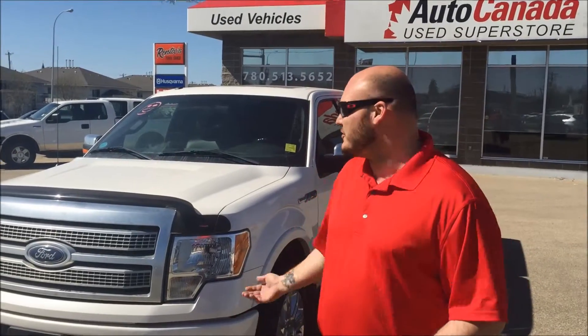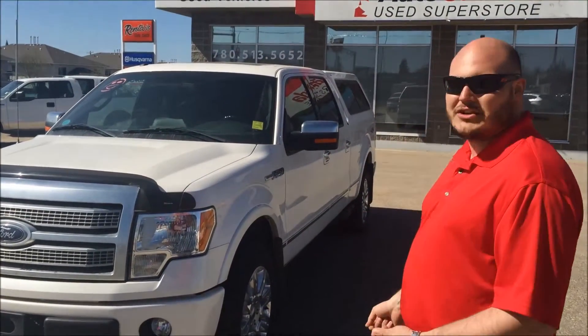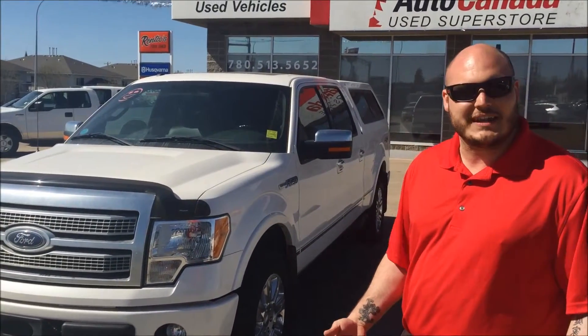Hi everyone, Cory coming out here from the AutoCanada Used Superstore on 100th Street across from KFC. Today I wanted to show you this beautiful 2011 Ford Platinum — it's a high trim level truck with lots of different features, and I'm going to go over some of them with you today.